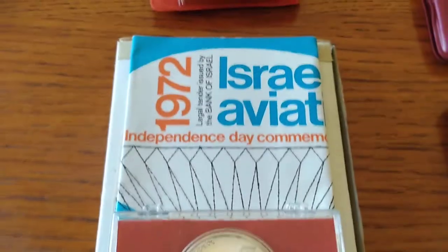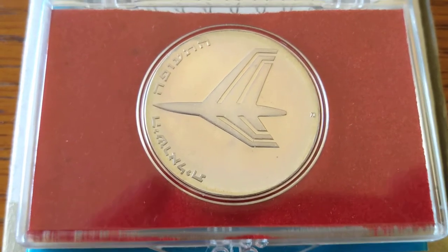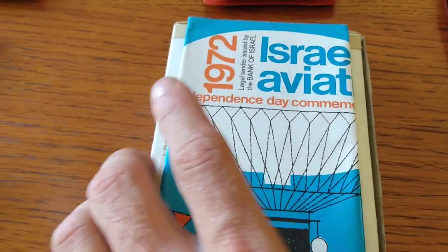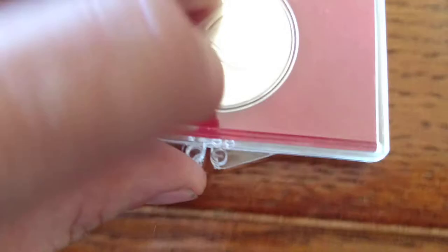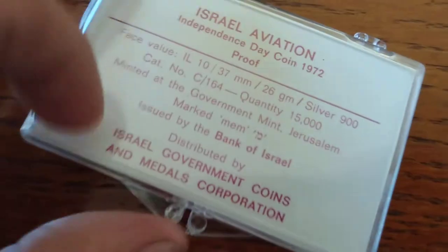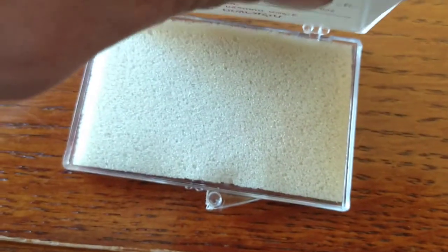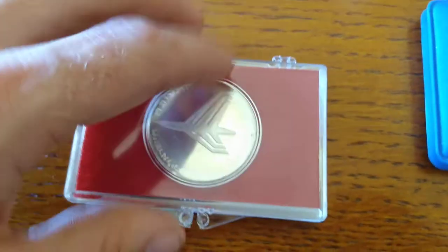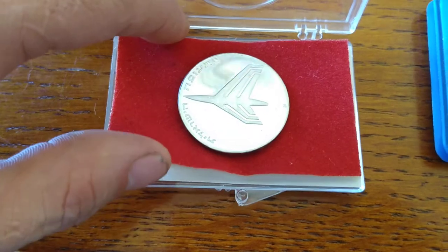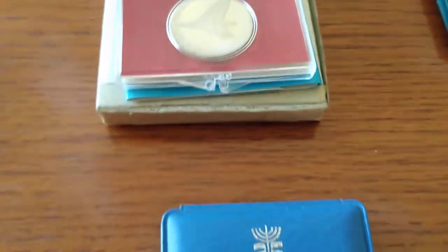Moving on — this one has some quite special things about it. The 1972 aviation coin, again marked with mem. The ones marked with the Star of David have a blue background. It has a pamphlet with the explanation of the coin, and also the original postmarked box from New York that whoever had it previously received it in — kind of neat to have these extra things. 900 purity, only 15,000 of this one, Bank of Israel. I really don't want to touch it without gloves, so we're going to save that one — it'll remain a mystery.